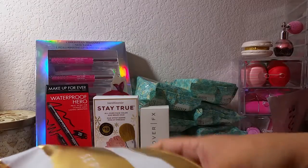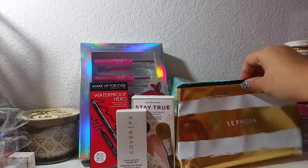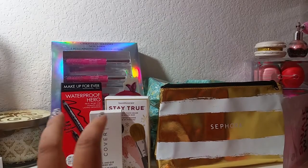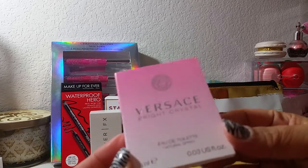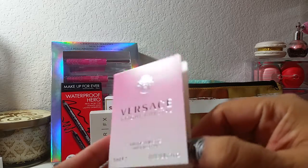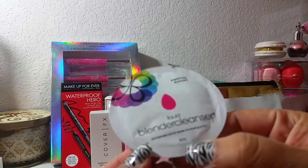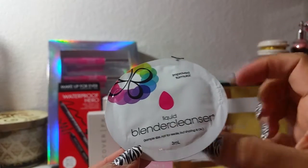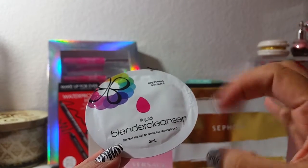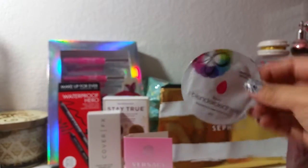I'm actually in the middle of trying to reorganize because I'm getting some additional storage for Christmas — that's what I asked for to go with my makeup setup. Inside the bag there was a Versace Bright Crystal perfume sample, just a little vial. Then there was a sample of the Beauty Blender liquid cleanser — it's a three-mil sample. I have the little bar soap one to clean my beauty blender and it works really well, so I'll get to try this liquid version.